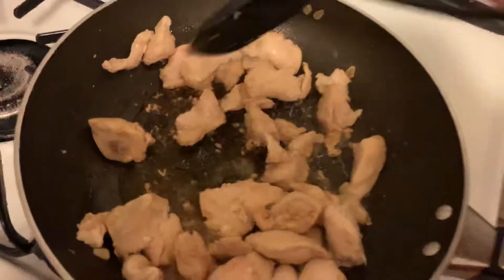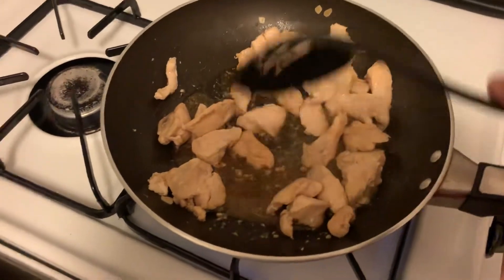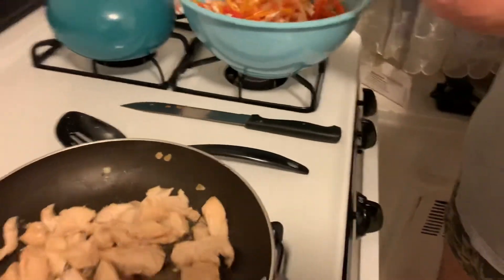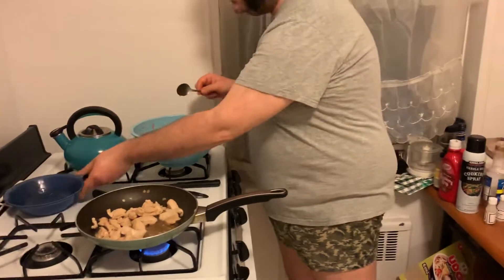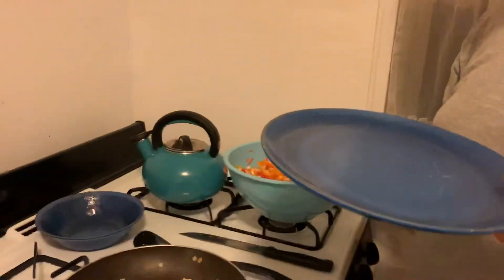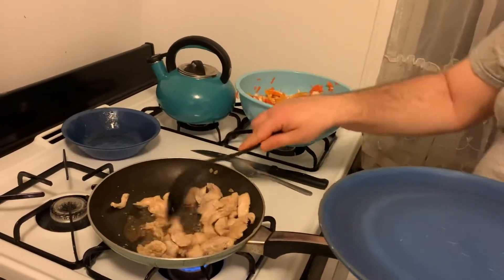I'm going to just show you the chicken. Sweet and spicy — you're talking about sambal oelek and you're talking about honey, that is sweet and spicy. Tremendous, wonderful. Now it's going to be time to plate. Is the chicken done? I think so. Chicken's done on all sides.